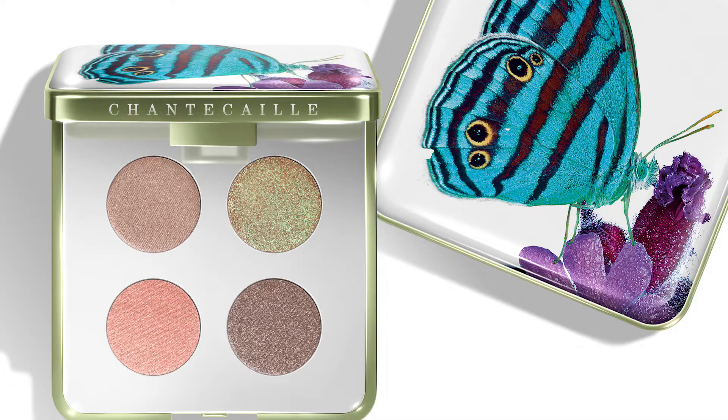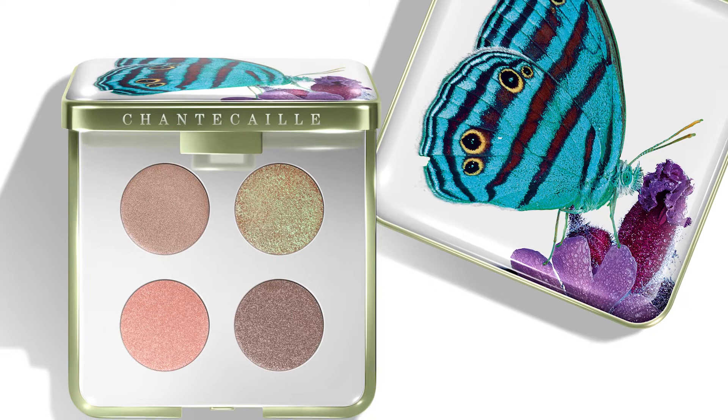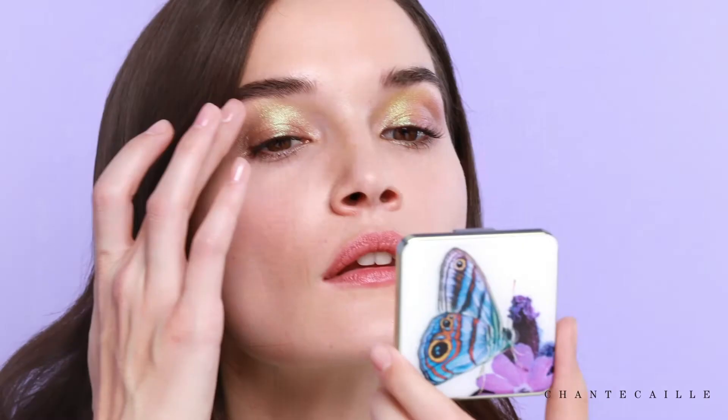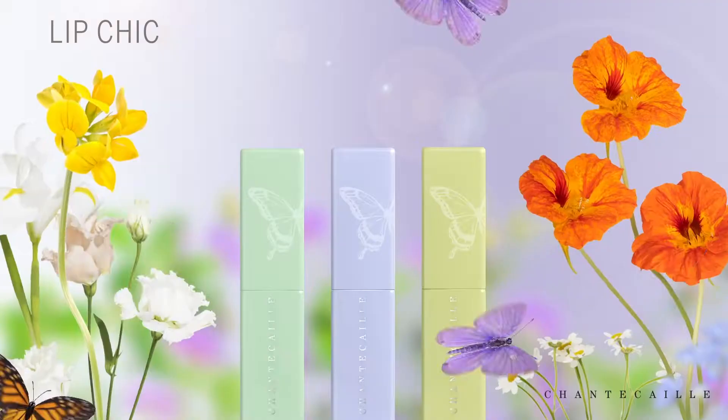This collection is made of a quartet — a quartet of eyeshadows which have three different formulas: satin, shimmer, and a very unusual new pearl. It's a very delicate formula that mimics the wings of a butterfly on your eyes. A bit of iridescence, a natural color, very light spring, and it's really a fluttering of two colors which makes it fun.